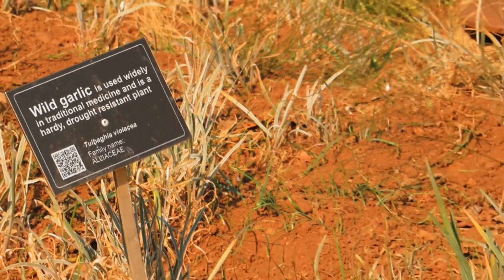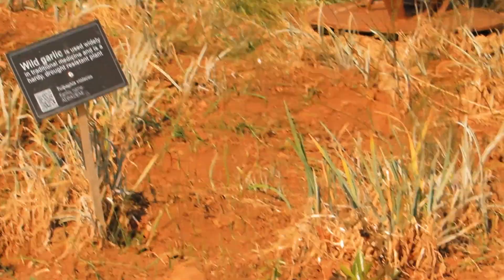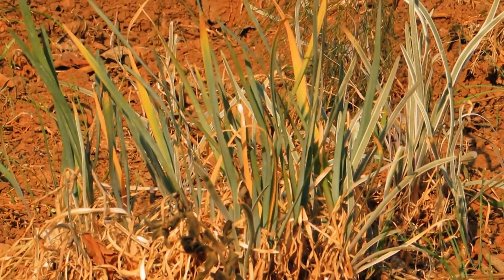Wild garlic is a drought-resistant plant that is widely known and used in traditional medicine, as it is known to treat sicknesses such as flu, hypertension, diabetes and fevers.